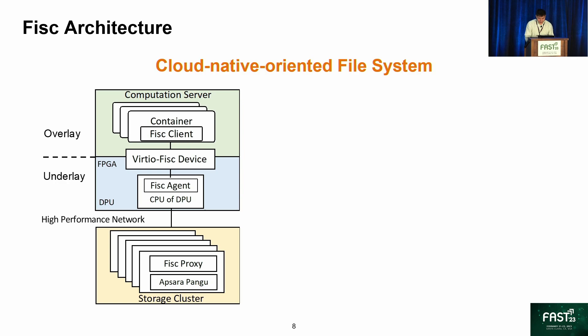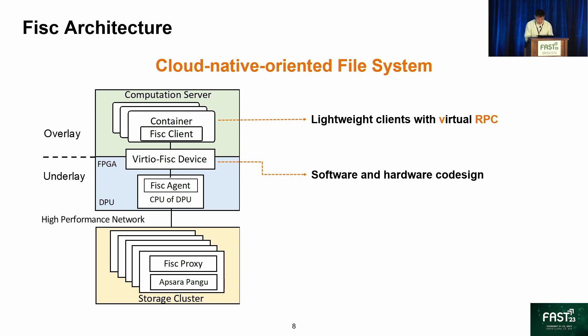FISC uses a two-layer resource aggregation architecture. Lightweight FISC clients offload functions to FISC agents, which are the first layer, and FISC proxies, which are the second layer. FISC clients use a virtual RPC to communicate with FISC proxies at the back-end. FISC devices are DPU-based devices for delivering requests from clients in the overlay and FISC agents in the underlay. We co-design the FISC devices and FISC agents to provide fast and secure I/O processing.